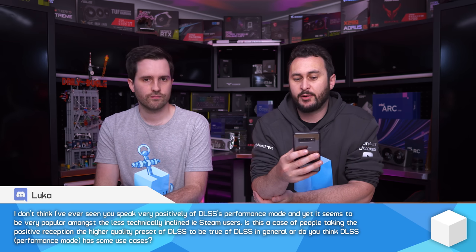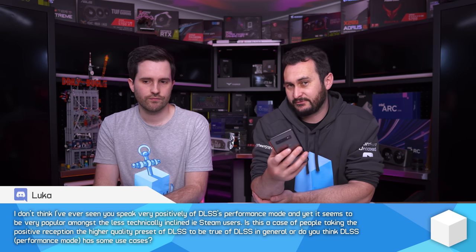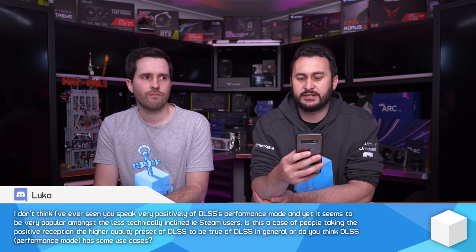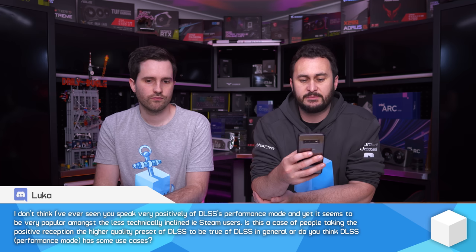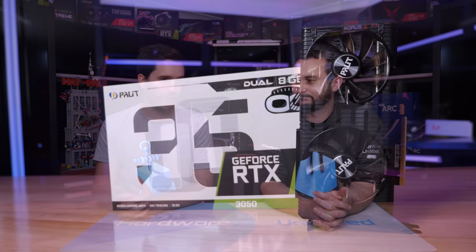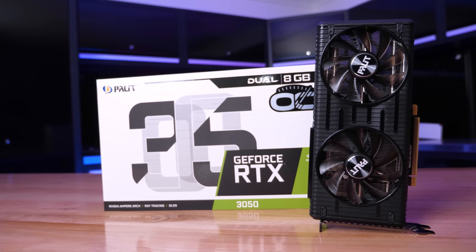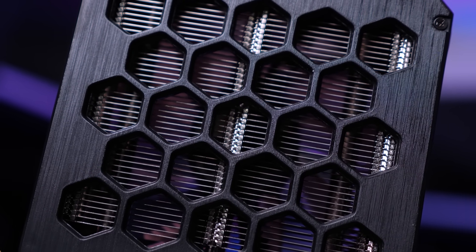I don't think I've ever seen you speak very positively of DLSS Performance mode, yet it seems very popular among less technically inclined users. Is this people taking DLSS's positive reception in Quality mode as true of DLSS in general? Generally I wouldn't recommend Performance mode if at all possible, but if you've got a really low-end GPU like a 2060 or 3050 running at 30 fps in a game, the Performance mode is still an option — it's better than nothing.